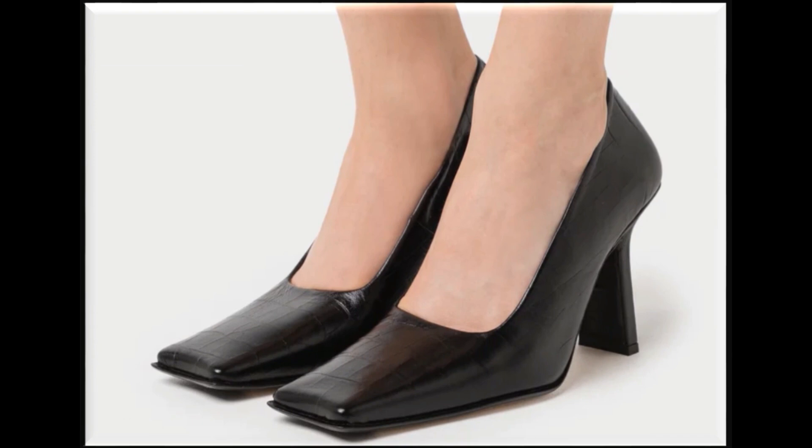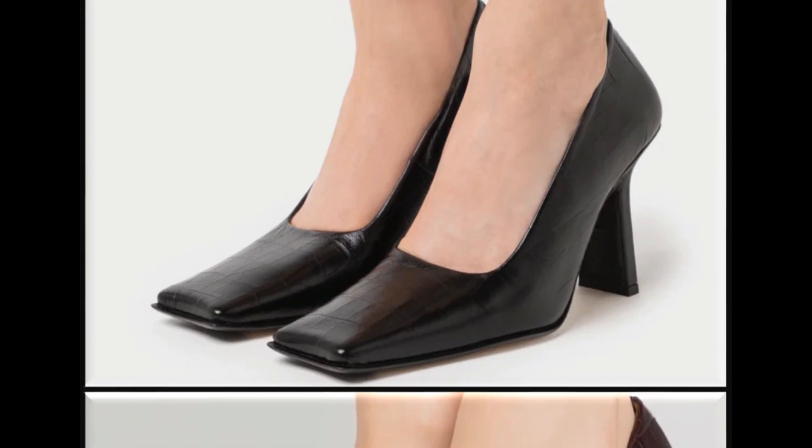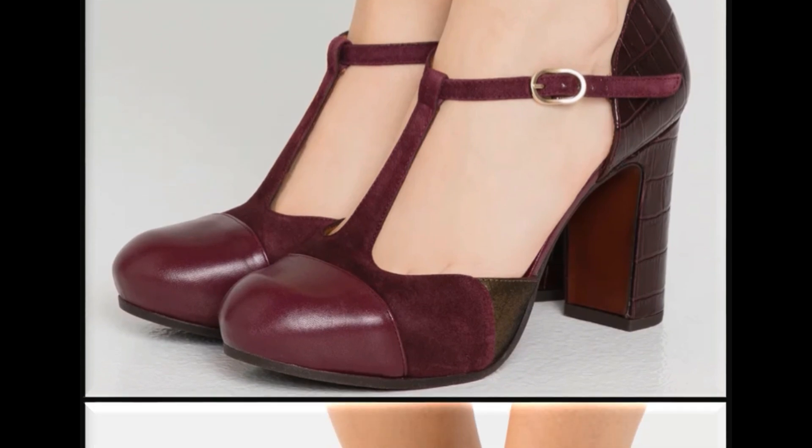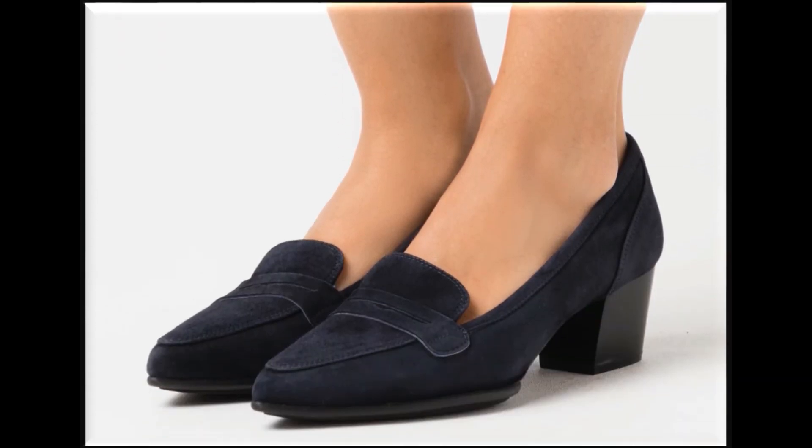All shoes are branded and available online also. Please watch the video till the end without skipping so that you can go through all the designs. Video ko like, share karo, comment karo, and if you are new here on my channel, please subscribe and press the bell icon too for getting notifications of new uploads.